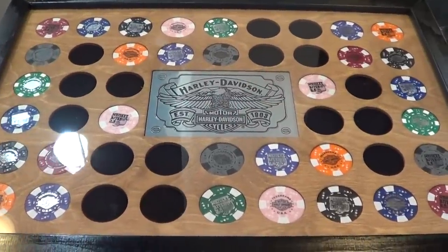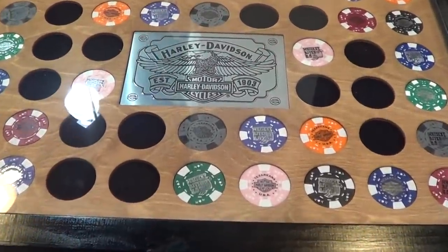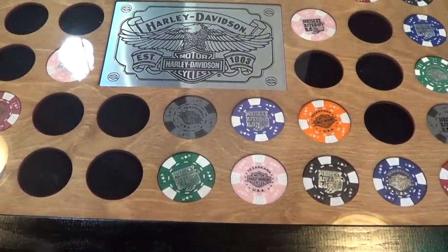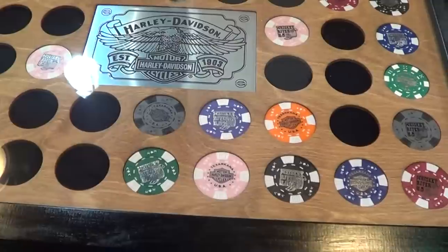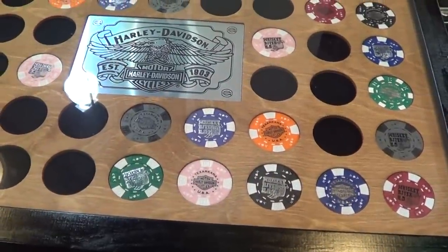These also have our poker chips in here. We have gray, black, orange, purple, green, pink, blue, and red.